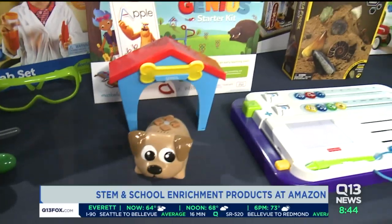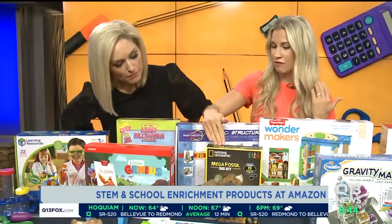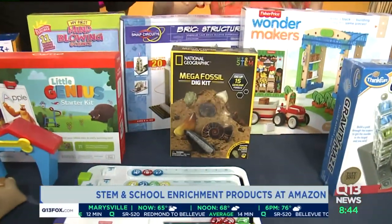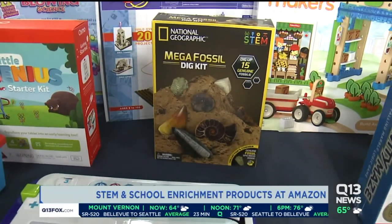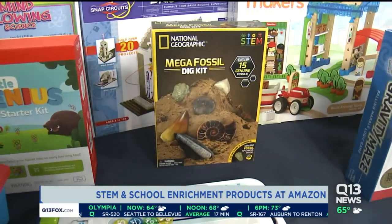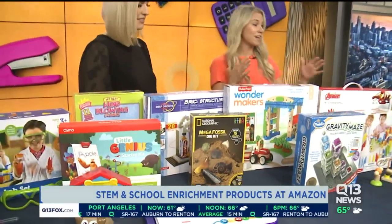For the older kids who like to get their hands dirty, this Mega Fossil Dig Kit from National Geographic really helps kids learn about earth sciences with hands-on digging. It comes with archeological tools and a real dig site with 15 fossil treasures, so that's really fun for the older kids.